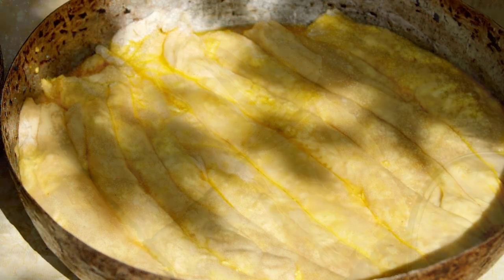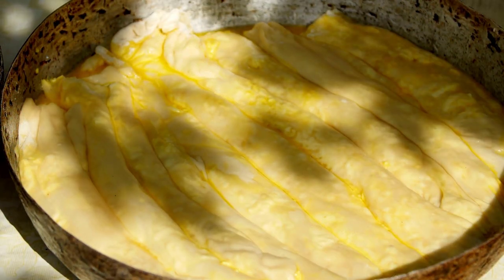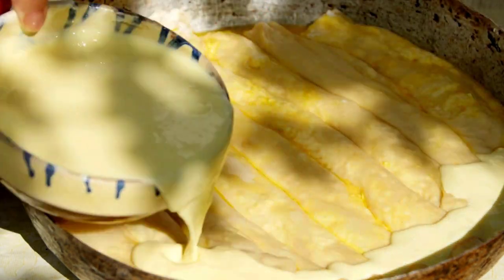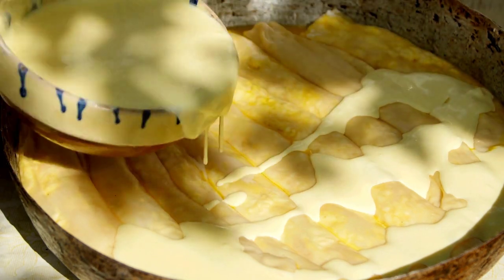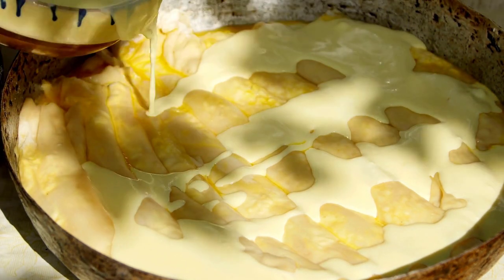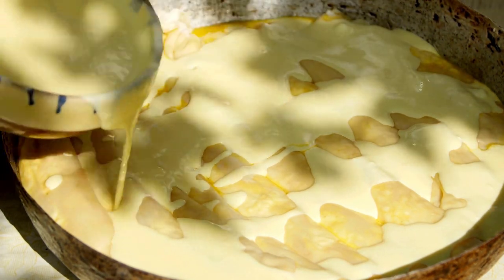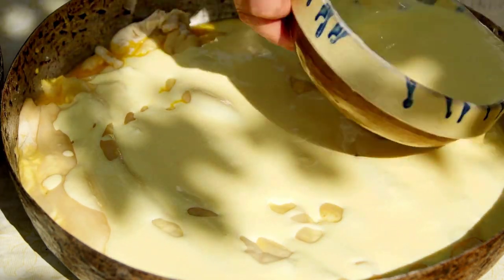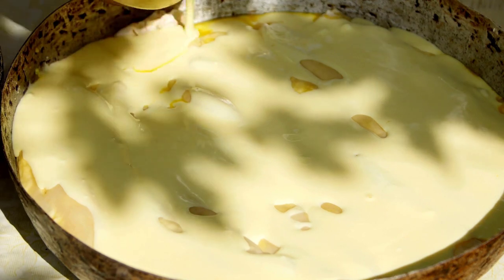Every place in Greece has its own type of pie, with the Epirus region being the pie capital of Greece. You will find such pies in every furnos (bakery) in Greece. A piece of savory pie is a popular breakfast snack in many parts of Greece, and some restaurants and tavernas also serve handmade pies.